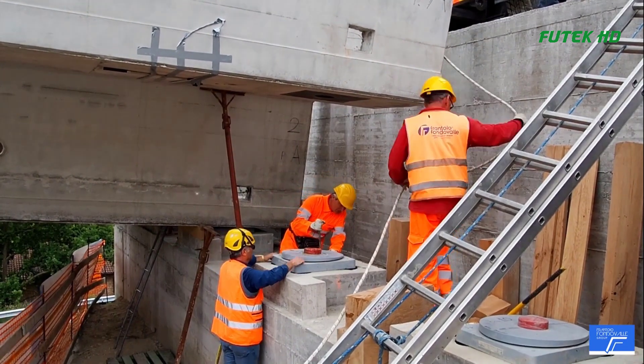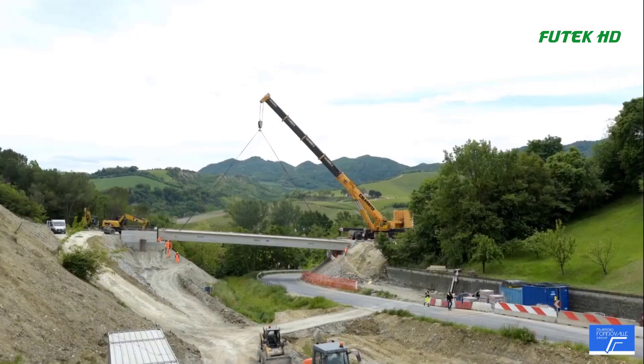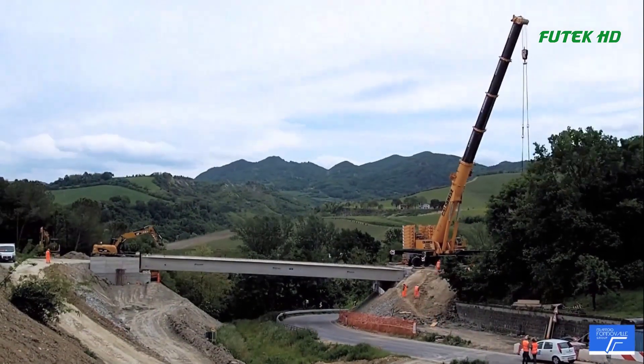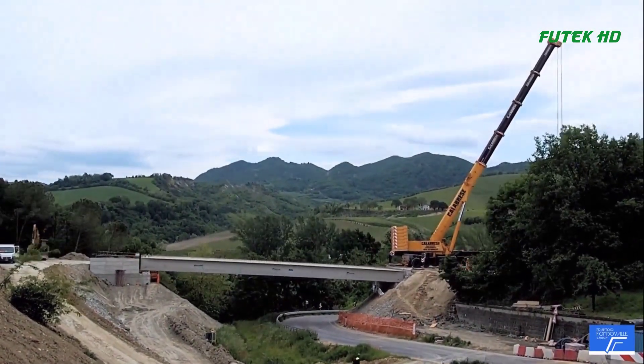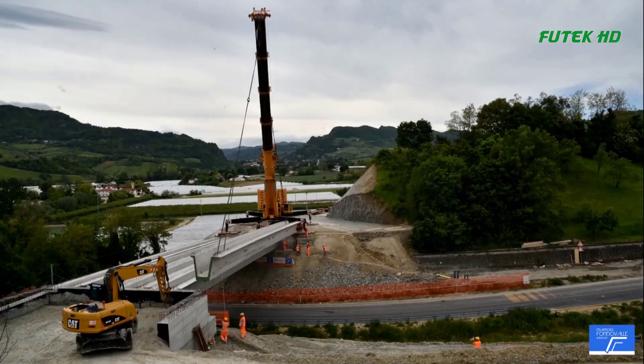The beams are lifted one at a time, and the construction crew must work in close coordination with the crane operator to guide the beams into place. It is essential that the beams are carefully aligned and secured to ensure they are properly connected to the rest of the bridge structure.